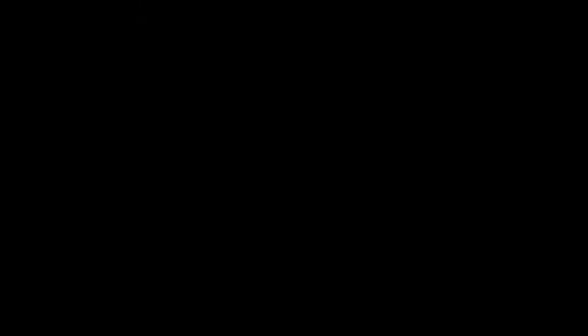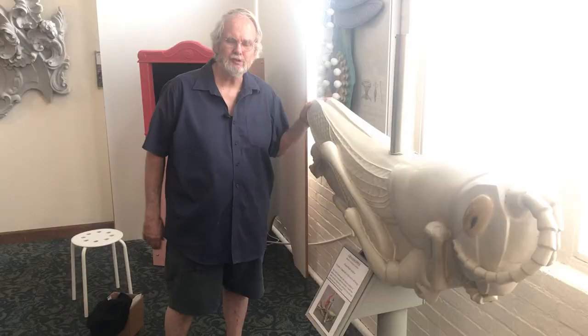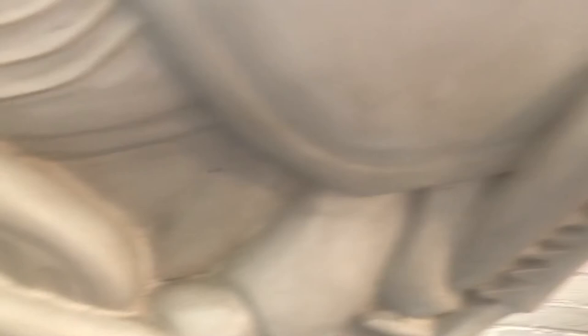The grasshopper was particularly challenging to create as a carousel animal because it has six legs, two antennae, and two delicate wings. You can't make things that stick out from a carousel animal because they will get destroyed in no time. The Boston carousel has 100,000 riders per year and we go in twice a year to do repairs. So basically I attached all six legs against the body, the antennae is also attached against the body, and the wings are tucked underneath, making them the saddle of the actual piece.